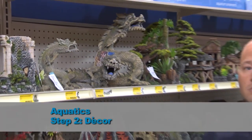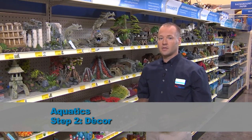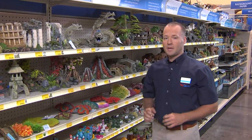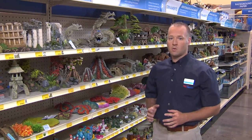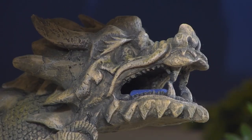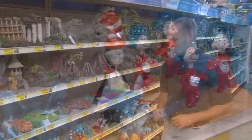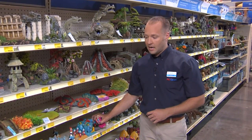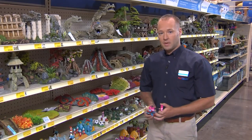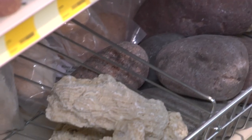Now we're in Step 2, Decor. This includes ornaments, backgrounds, and plants to personalize your aquarium. We are expanding our section and newness in Decor to create a one-stop destination to find natural, exotic, contemporary, or child-themed decor to fit any lifestyle. The child-themed category is our hottest growing category right now, and we're expanding it to include new things such as superheroes and even Barbie.